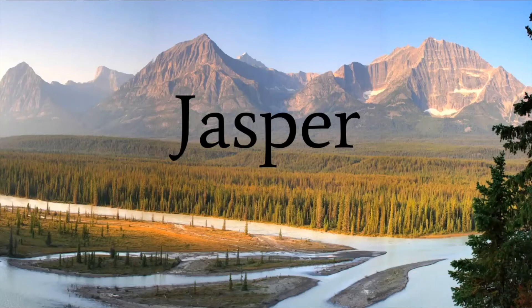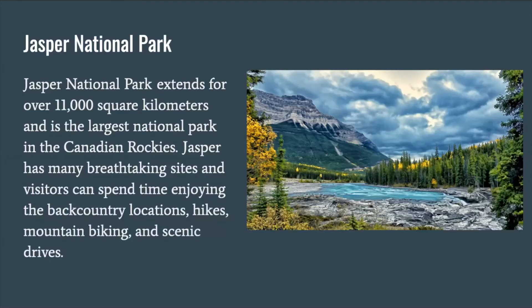Another area of the Canadian Rockies we're going to be discussing is Jasper. Jasper National Park extends for over 11,000 square kilometers and is the largest national park in the Canadian Rockies. Jasper has many breathtaking sights and visitors can spend time enjoying the backcountry locations, hikes, mountain biking, and scenic drives.